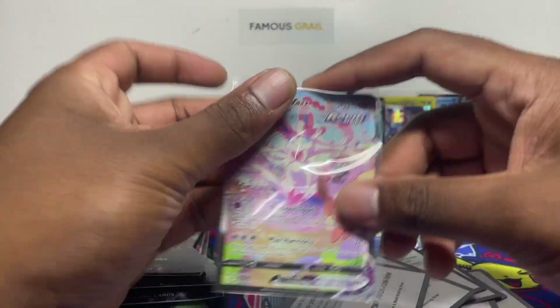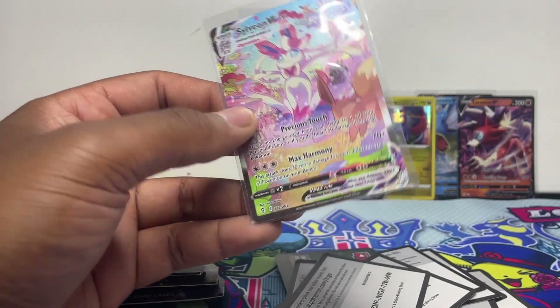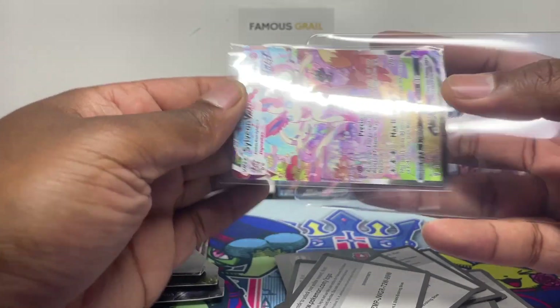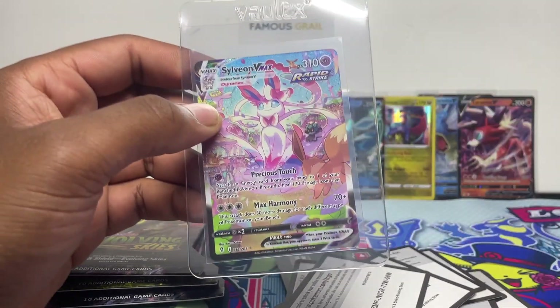We've got the Sylveon VMAX alt art here guys! Wow, what a card. I had so many of these in the broken batch — I had more secret rare alt arts than full arts just because I wasn't opening much of the booster box; I was sticking with the sleeve boosters. We've done plenty of videos on that.